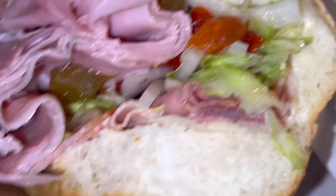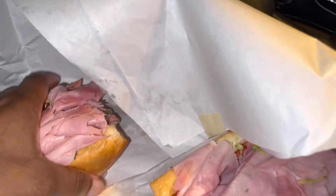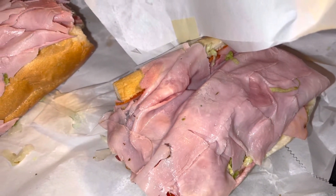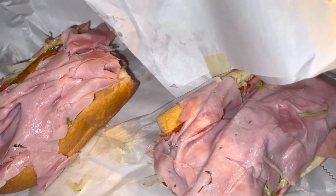Y'all see this? Oh my gosh, man. Y'all, please — go to Major's hoagies and please let me know what you think.